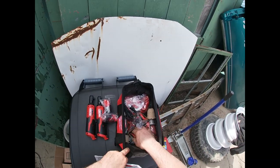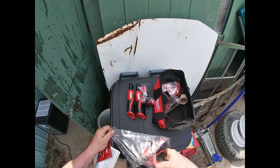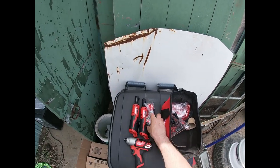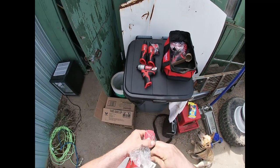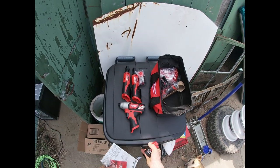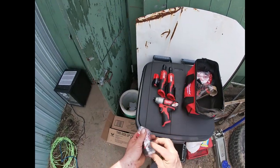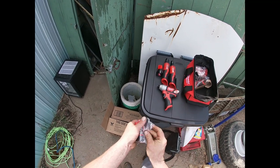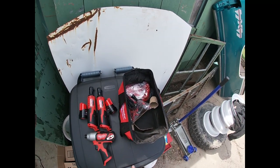Also got a driver in the set, which is handy. I don't use the driver as much as I use the electric ratchets, but I still do use it from time to time. And there's another battery in there as well.